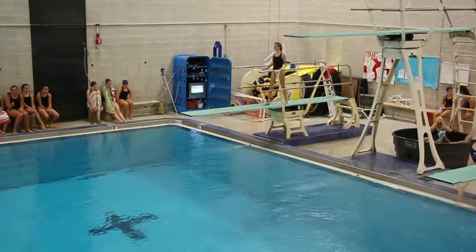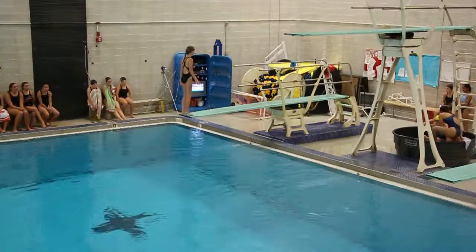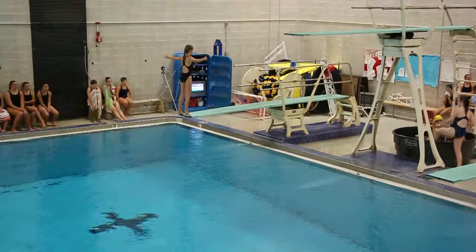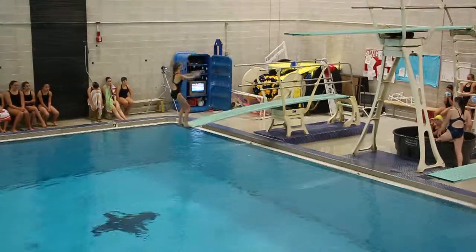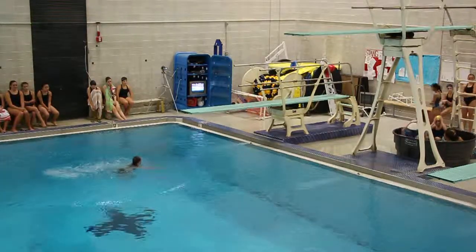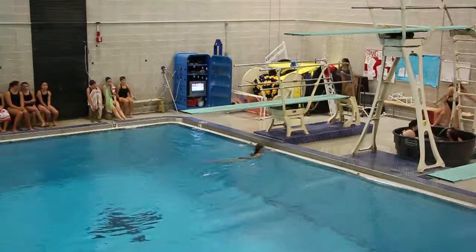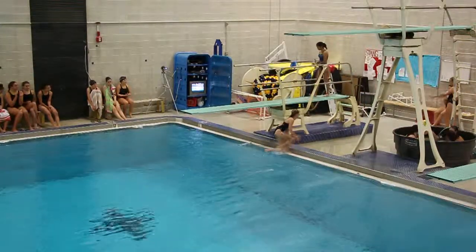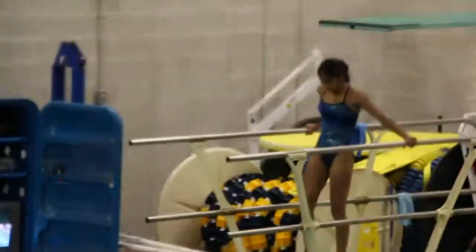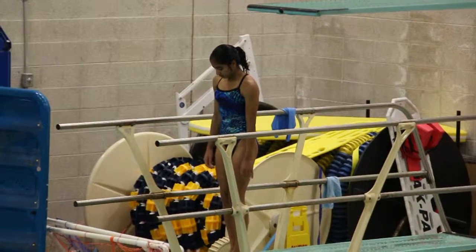Next, perform 202C, back somersault tuck, 1.5. Judge's award: 5-5-5. Let's see this final: 302C, reverse one somersault tuck, 1.6.